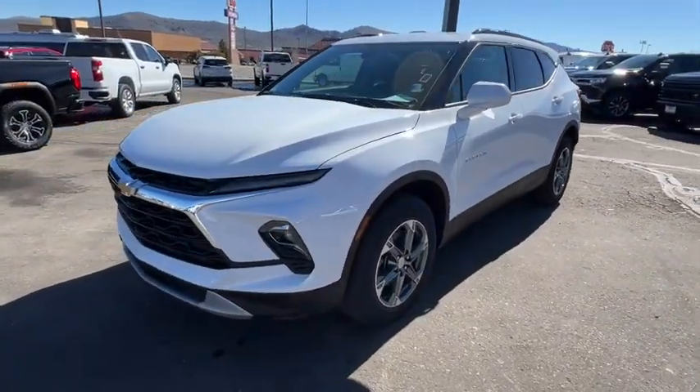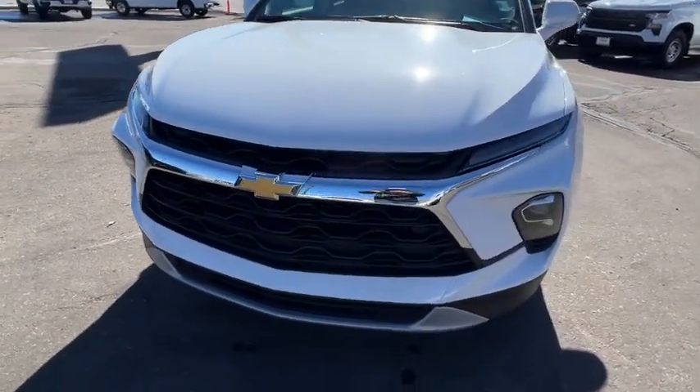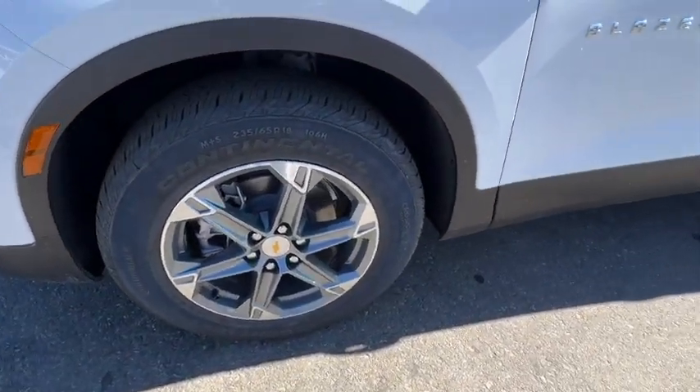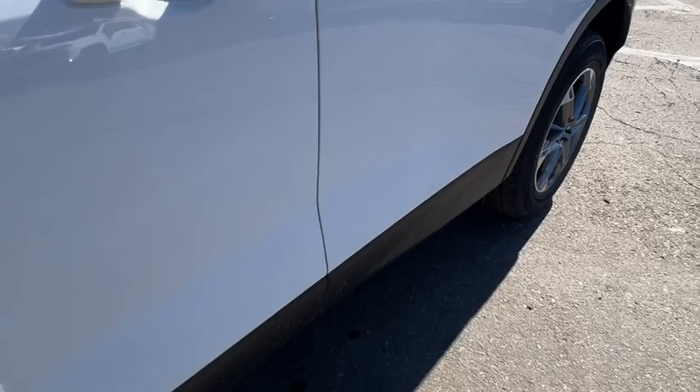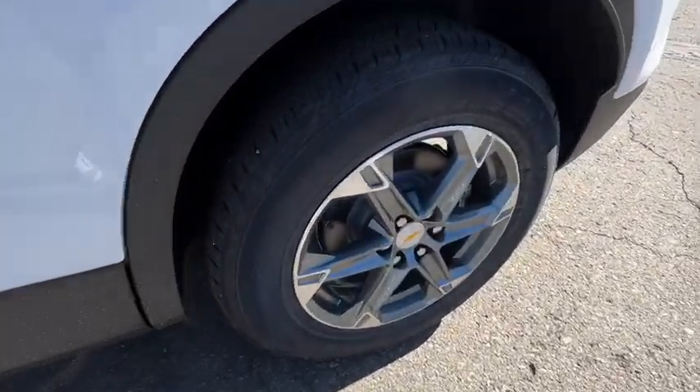These are just some of the great options this vehicle comes with: Apple CarPlay and/or Android Auto, wireless charging station, keyless entry, heated driver's seat, premium sound system, satellite radio, adaptive cruise control, heated mirrors, power liftgate, aluminum wheels.